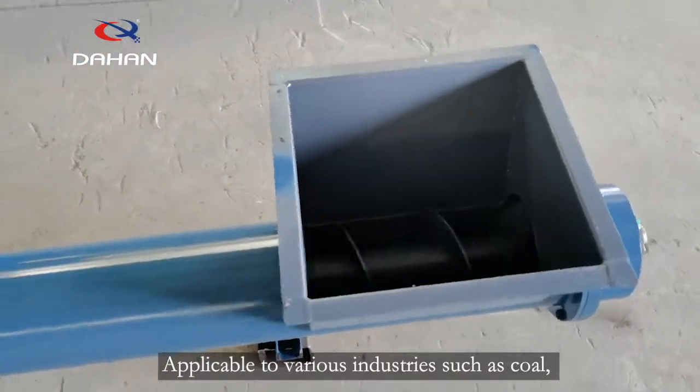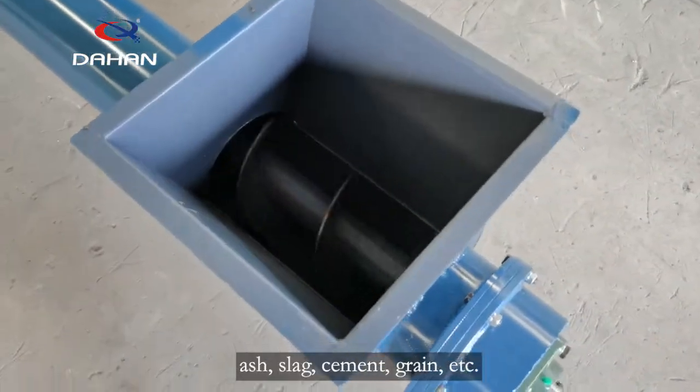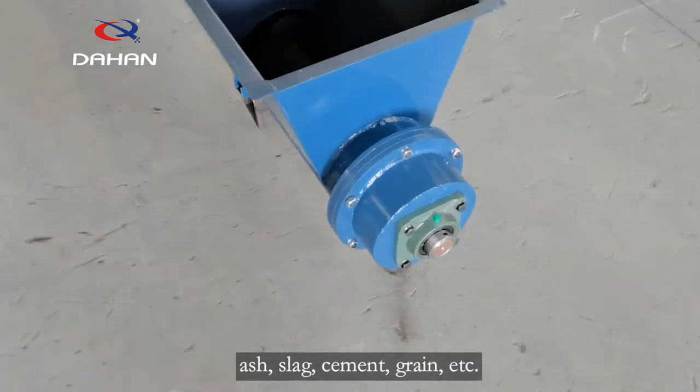Applicable to various industries such as coal, ash, slag, cement, grain, etc.